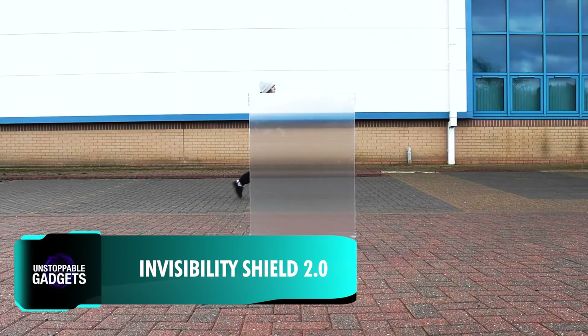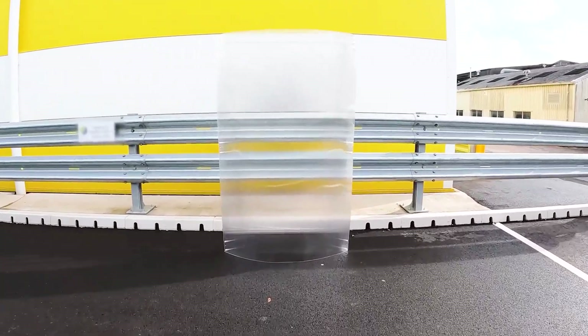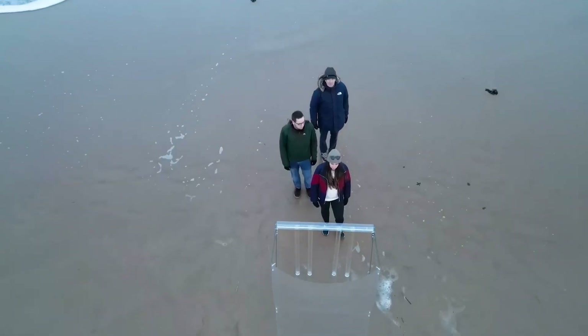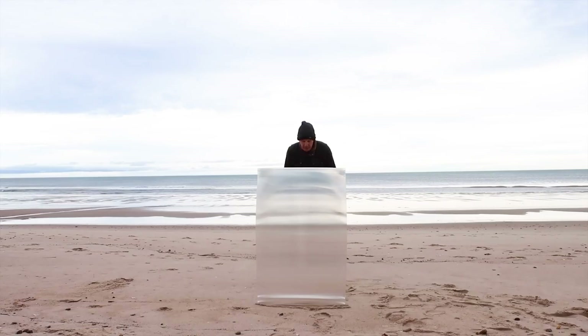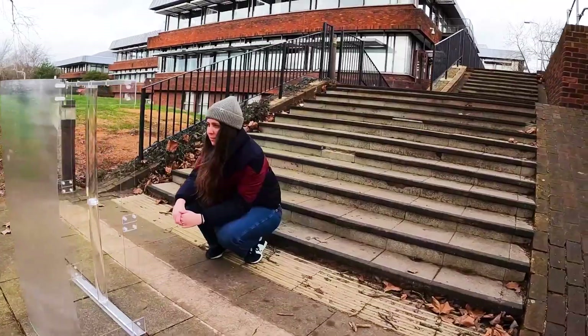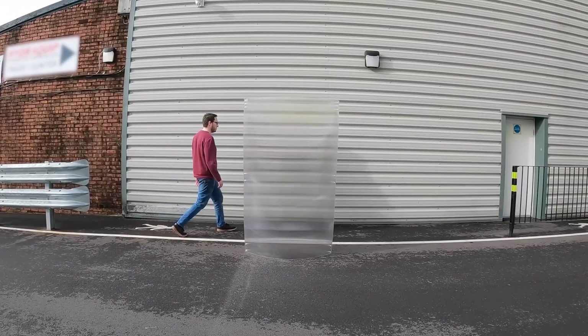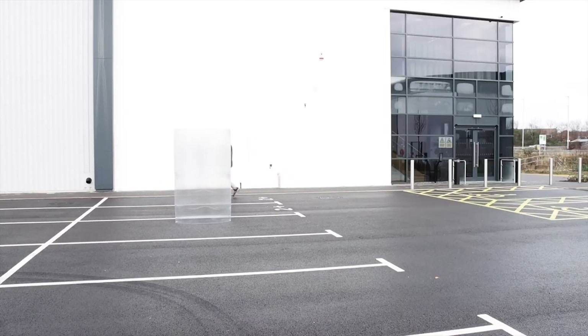If you've ever wished to turn invisible, here's your chance. A UK-based company has launched its second-generation invisibility shields on Kickstarter, building on the success of its predecessor in 2022. The shield is made from polycarbonate material with an array of lenses. As someone stands behind the shield, the light reflecting off the user's body gets drowned out by the light reflected from the background, creating an optical illusion for anyone viewing from the front.